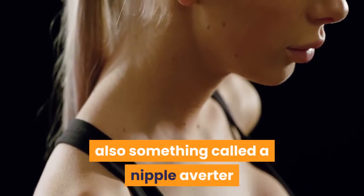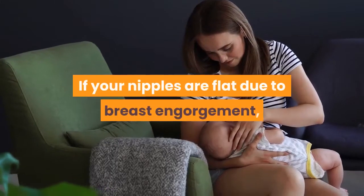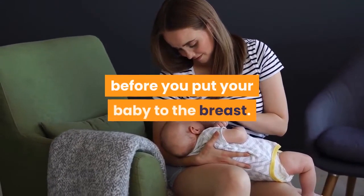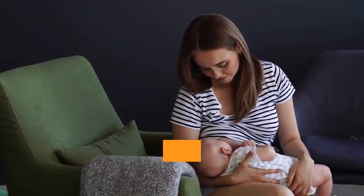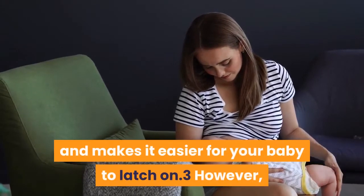There is also something called a nipple averter that can help pull out flat nipples. If your nipples are flat due to breast engorgement, you can try to remove a little bit of breast milk before you put your baby to the breast. Hand expressing or pumping some breast milk before feeding helps to soften engorged breasts and makes it easier for your baby to latch on.